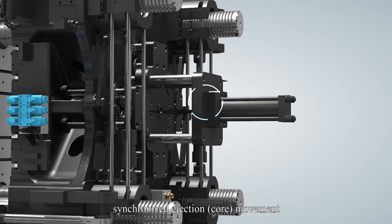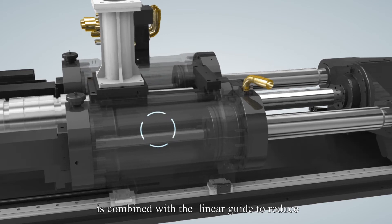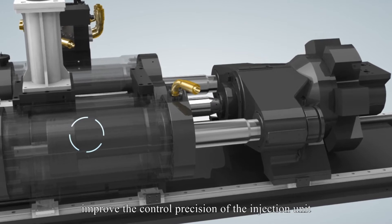Synchronized ejection and core movement improve efficiency. All mechanical operations are synchronous. The new injection cylinder with very low oil return resistance is combined with the linear guide to reduce friction of the injection unit and greatly improve the control precision of the injection unit.